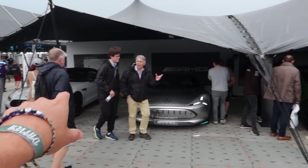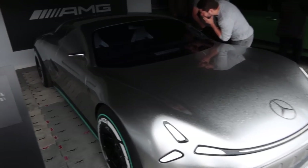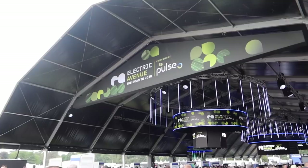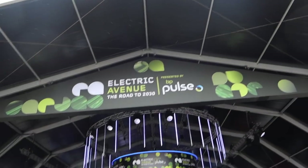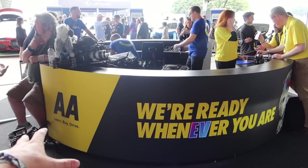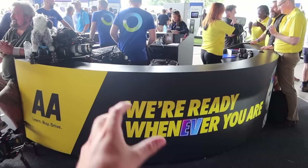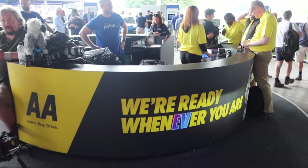Walking through, there's the First Glance Paddock. AMG are here with their Vision AMG, which reportedly does a ludicrous amount of miles on a charge — not vaguely production-ready yet but very cool. You've also got Electric Avenue with all the EV bits and bobs. I'm here today with the AA who have a stand answering all things EV, with a team of experts on hand. I've been doing some fact-checking and myth-busting over on my Instagram with them.